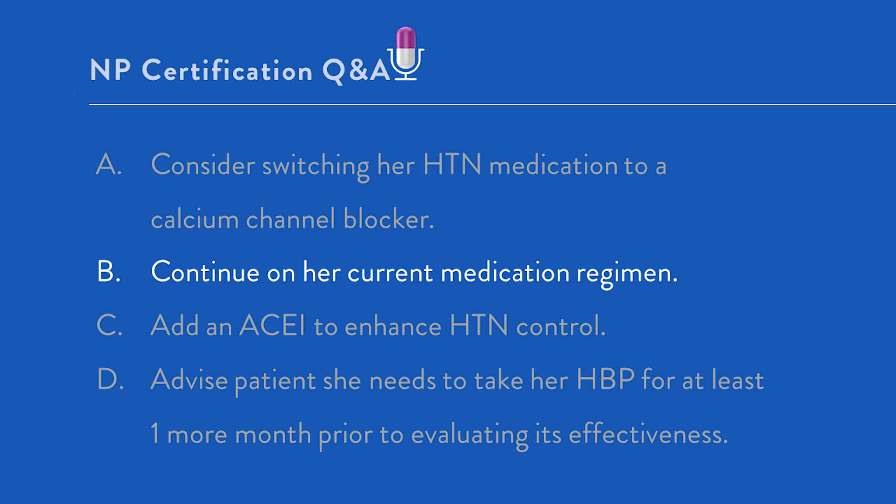Key takeaway: in order to answer a question focused on response to therapy — in other words, an evaluation question — you must be familiar with the goals of therapy for commonly encountered conditions such as high blood pressure, and the time parameters recommended to meet these goals according to best evidence.